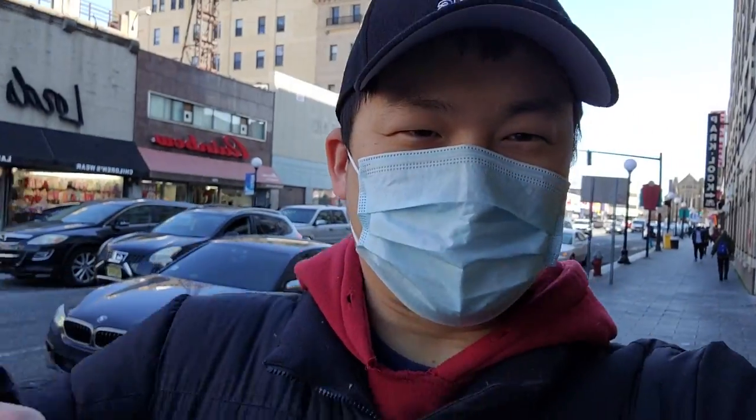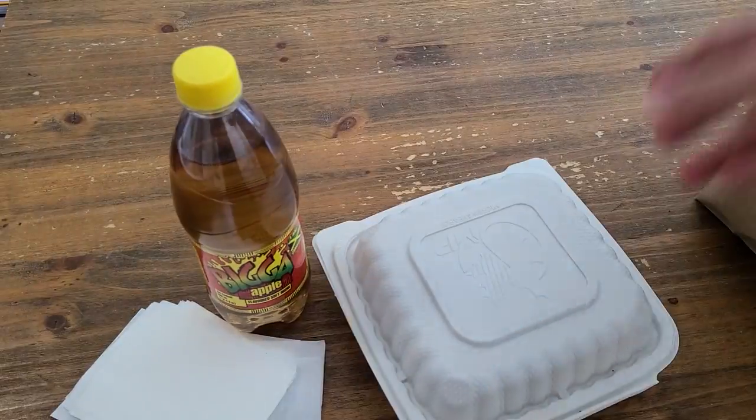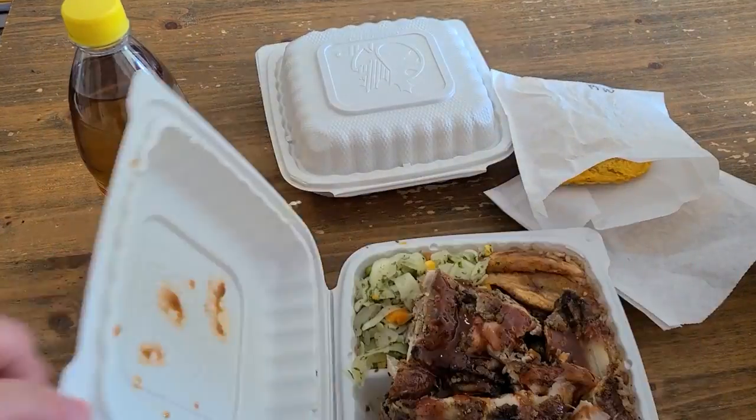Alright guys, we just picked up our food. We got a whole lot of food to show you guys. Let's head home and eat. Okay guys, we just got a ton of food at Golden Crust. Let me show you what we got. Alright, we've unboxed all the food, and everything looks and smells great.